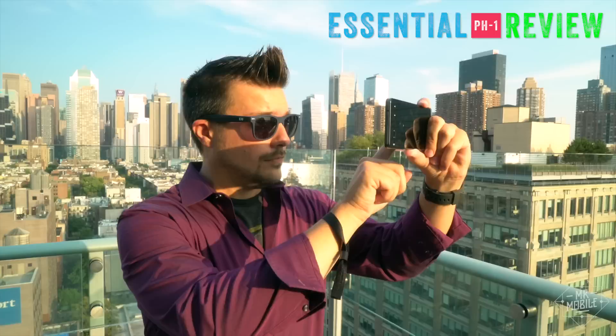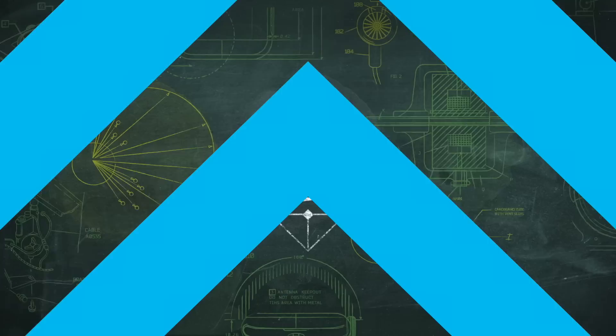I'm Michael Fisher and this is the Essential Phone Review, brought to you by dbrand.